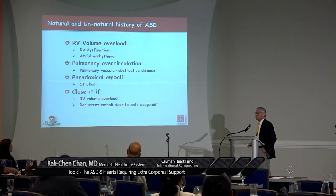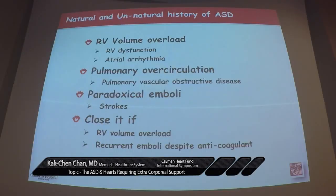So the general teaching in medical school, nursing school, and all health-related schools is: if it is significant, close the ASD.